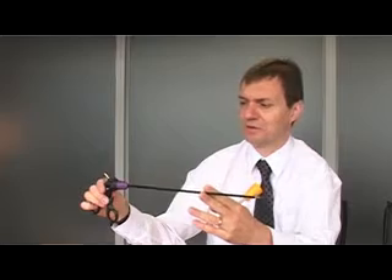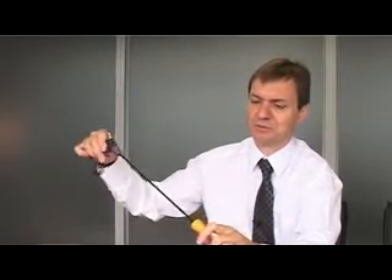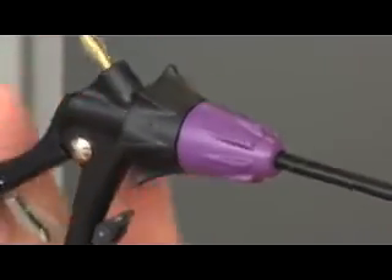This is a scissor that we're involved in — a very specialist device that we manufacture in-house, that the surgeon will then place through the port itself to gain access into the abdomen, where he can manipulate tissue, cut, and dissect.